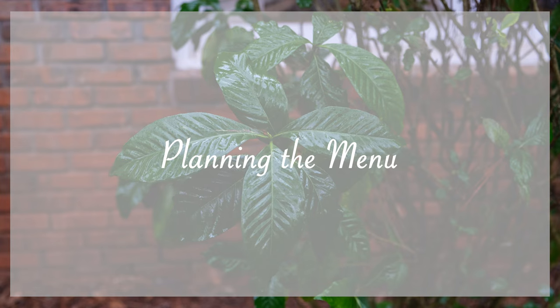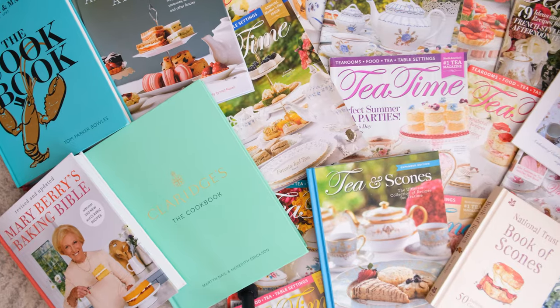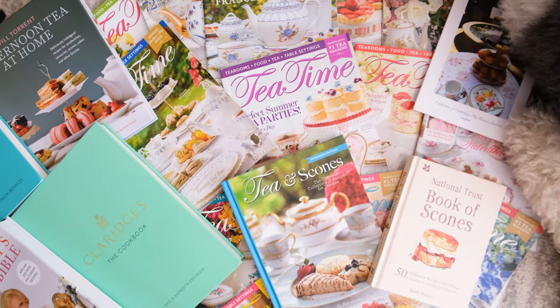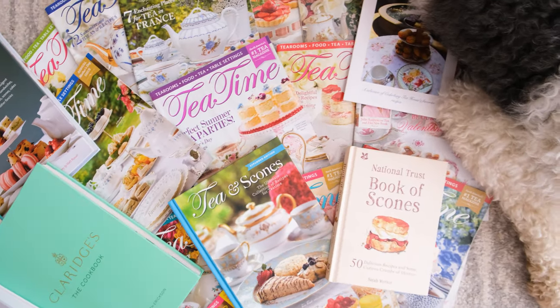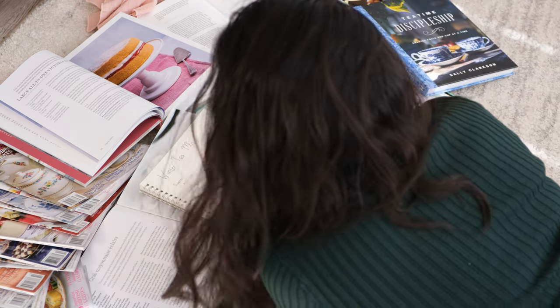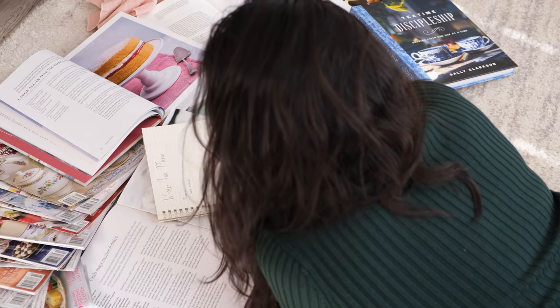Next, I'll move on to plan my menu. Traditional teas these days include scones, clotted creams, jams, tea sandwiches, and assorted sweets. But honestly, you should have fun with this and make it completely your own. I like to think about seasonal ingredients, colors, and tying all of the flavors together.